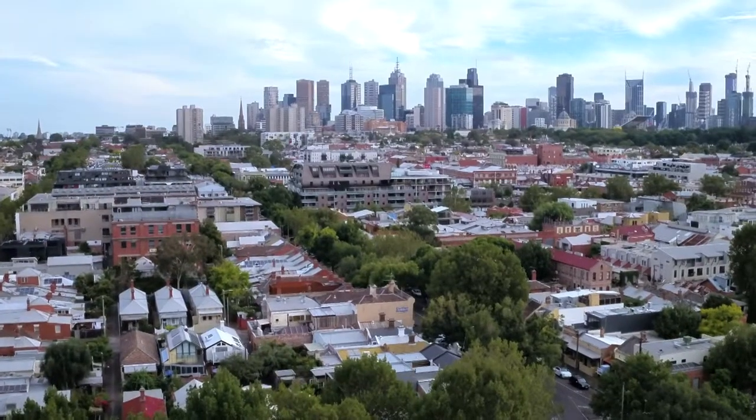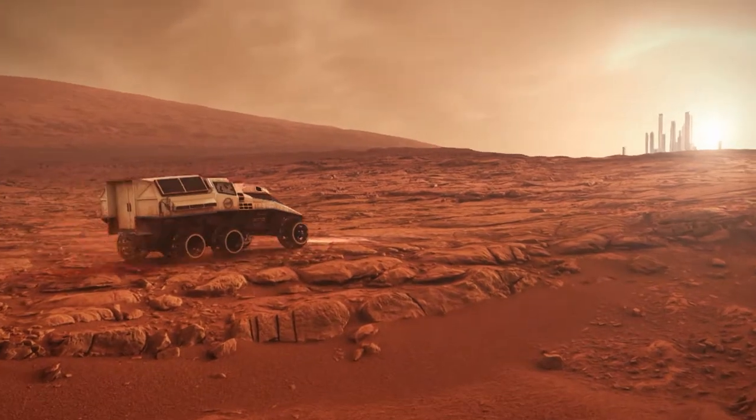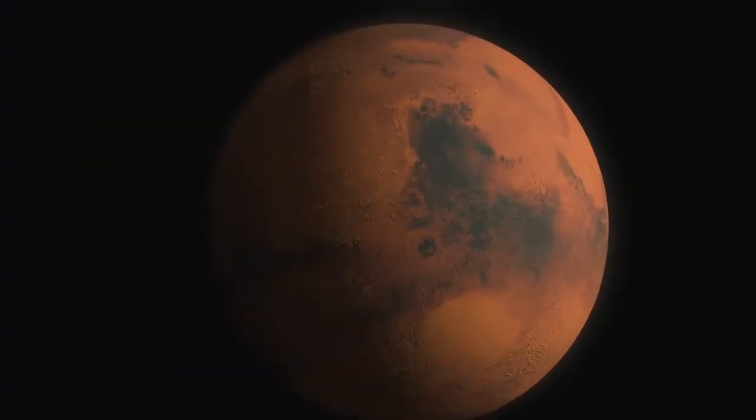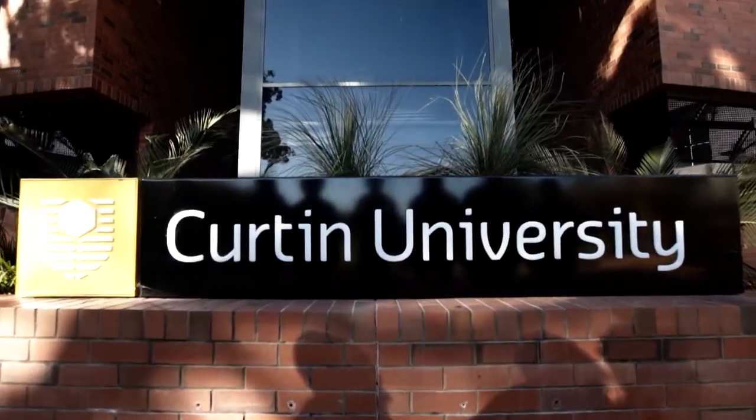Students from all over the world have joined a global mission to create a blueprint for a colony of one million people on the planet Mars. In Perth, the Curtin team focused on a way to 3D print tools on Mars.